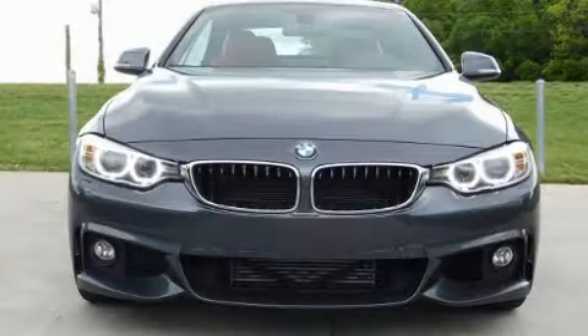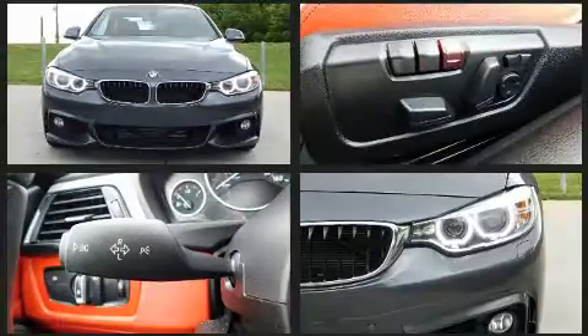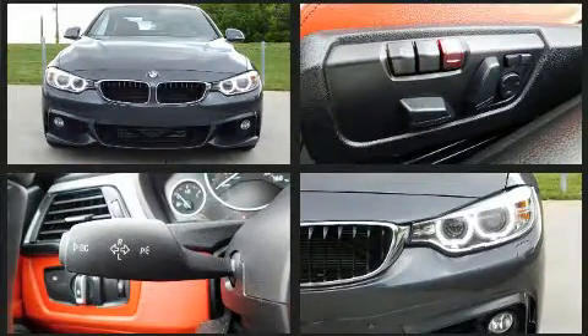Get excited about the 2014 BMW 435i. This two-door, four-passenger convertible still has fewer than 30,000 miles.